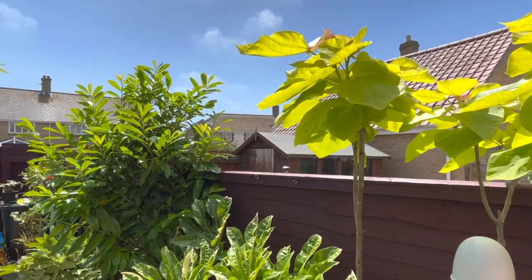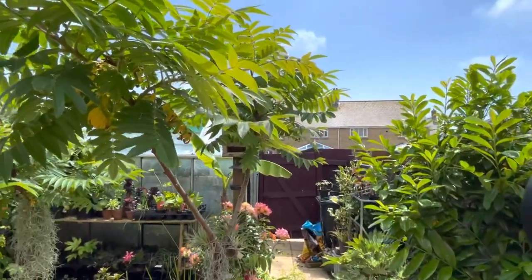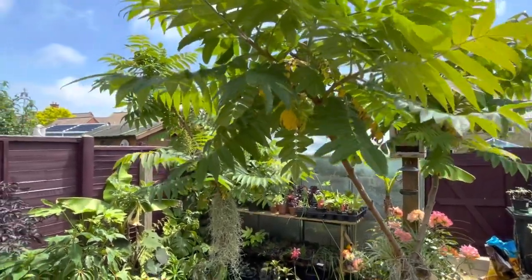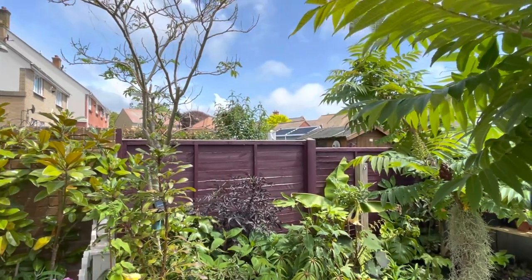I have been waiting years for the trees in my garden to reach the height where they are above my head, creating a canopy and that secluded tropical oasis feel. And this year is the year, finally. All of the trees are above my head and it's great. I really feel like I'm in my tropical styled garden rather than looking down on it.